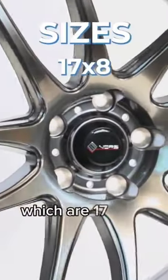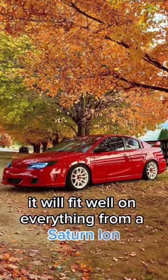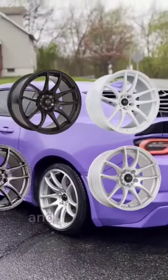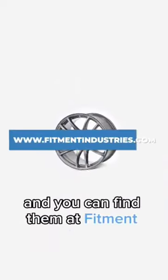Coming in a wide range of sizes from 17x8 to 20x9.5, it will fit well on everything from a Saturn Ion to a Genesis G80. Offsets range from plus 22 to plus 35, and it comes in four finishes: white, black, silver, and hyperblack. This wheel is the VORES TR4, and you can find them at Fitment Industries.